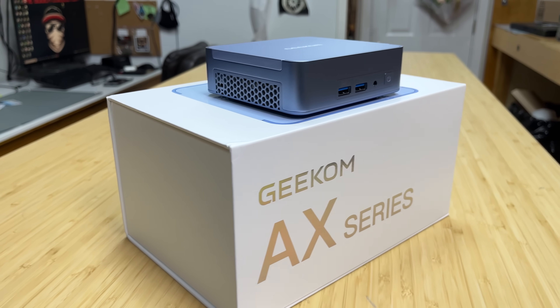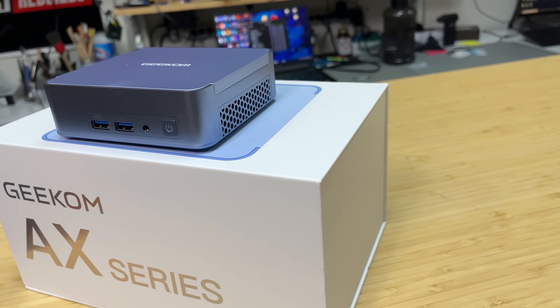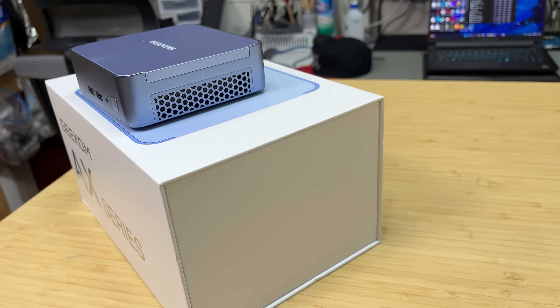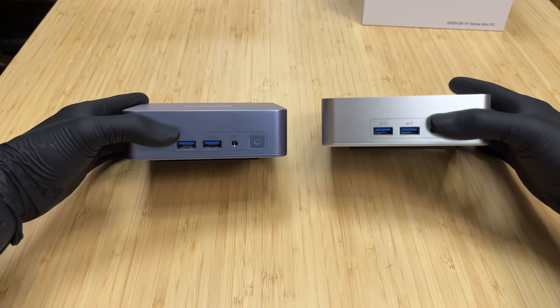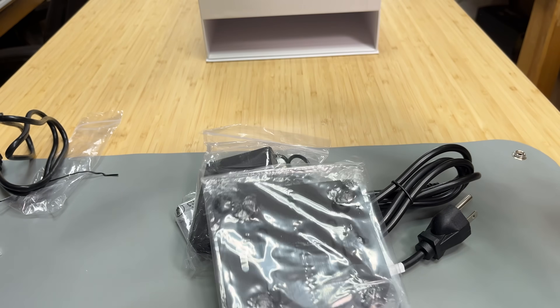Geekom didn't disappoint with their XT12 Pro, and they somehow managed to one-up the already impressive quality and finish of that mini PC. Come on, look at that color — it's beautiful. It also comes with an HDMI cable, power cable, and a VESA mounting bracket with screws.